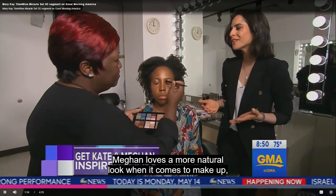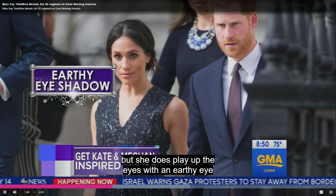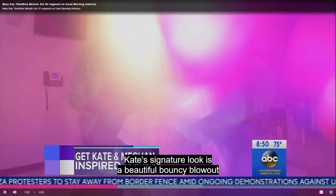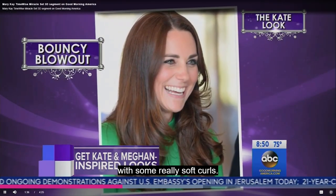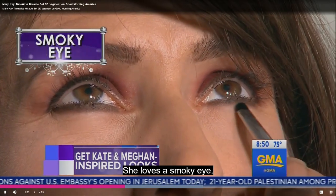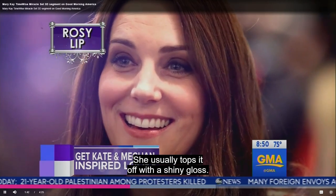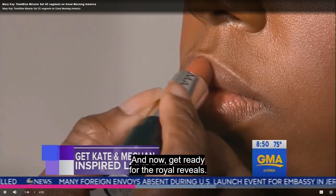Meghan loves a more natural look when it comes to makeup, but she does play up the eyes with an earthy eyeshadow and a rosy cheek with a hint of shimmer. Kate's signature look is a beautiful bouncy blowout with soft curls. She loves a smoky eye and is often seen wearing a rosy lip color, usually topped off with a shiny gloss. Now get ready for the royal reveals!